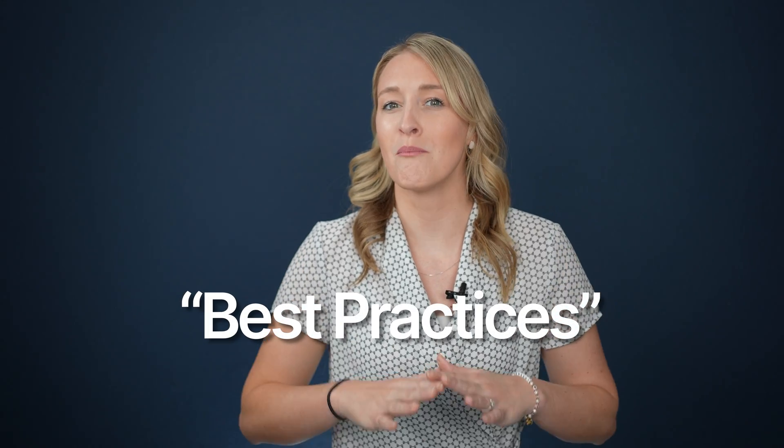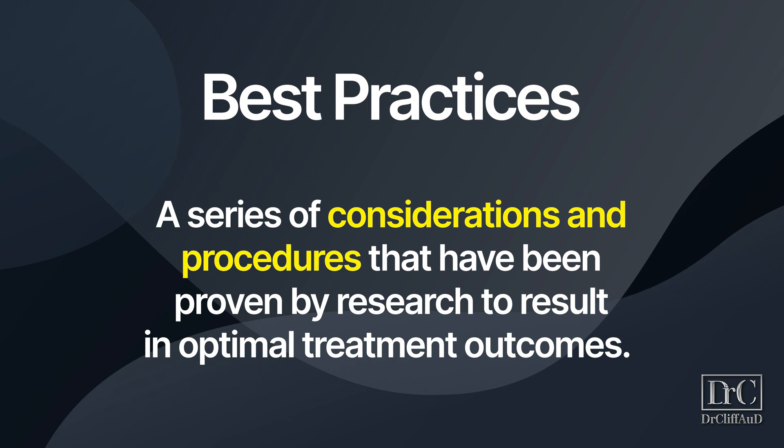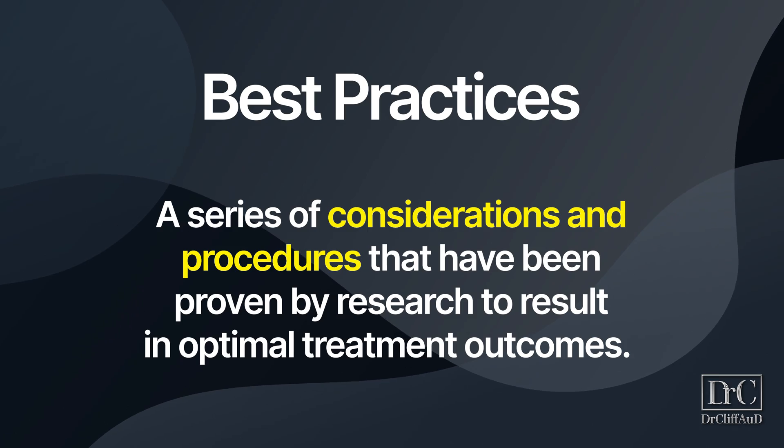If you've been following this channel for a while now, then you've probably heard the term best practices more than a few times. But why is that? Well, because when it comes to having success with hearing aids, best practices are the only way to ensure that you will hear your absolute best. Essentially, best practices are a series of considerations and procedures that have been proven by research to result in optimal treatment outcomes.